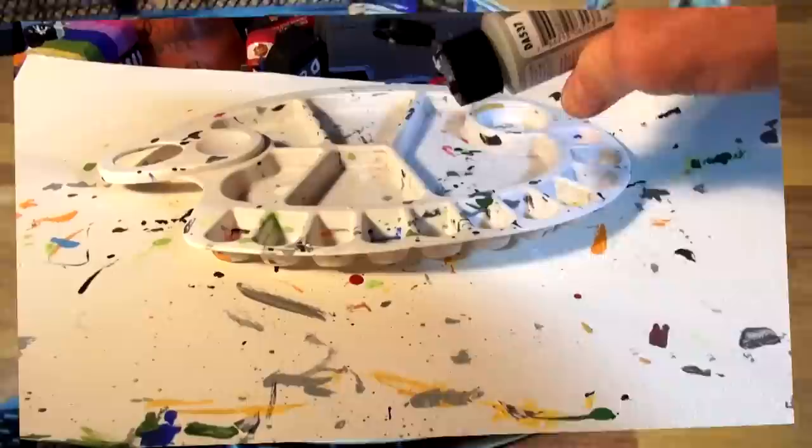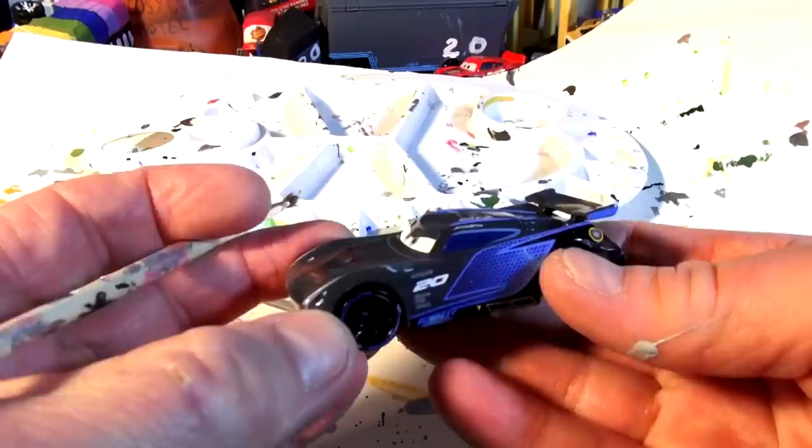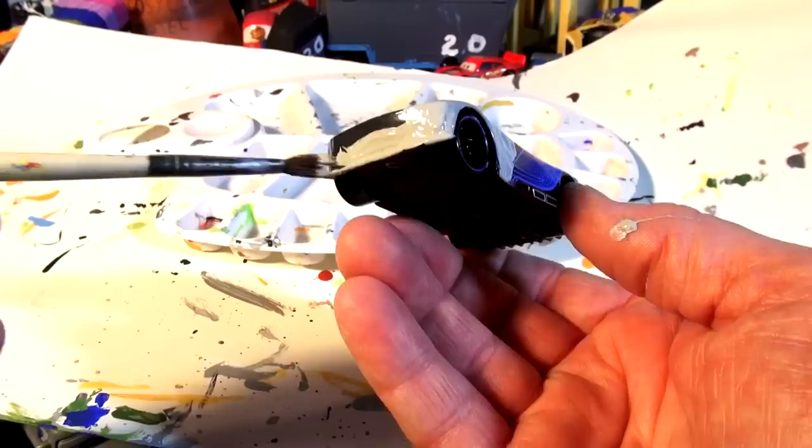Here's my primer gray which I'll put all over Jackson Storm to start, and then we'll color the whole thing bright white, and then put the black stripes on. I hate putting this primer on this beautiful car, but people asked for Zebra Jackson Storm and that's what they're going to get. Everyone was asking for it — I couldn't believe it.